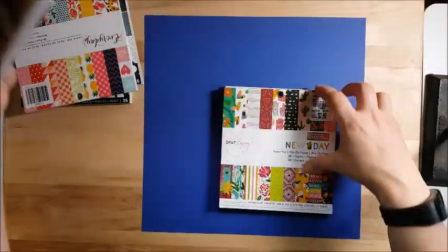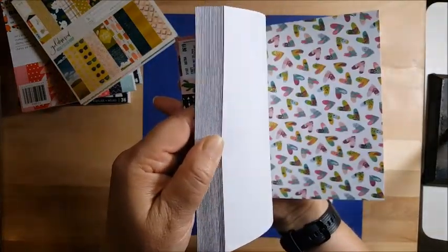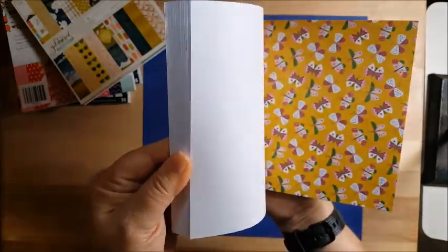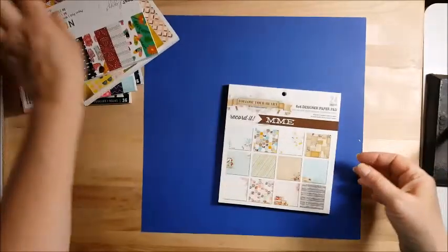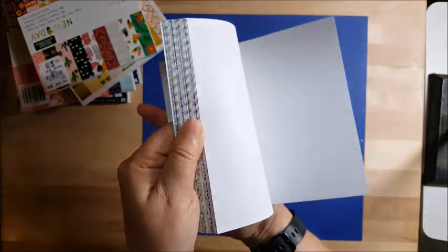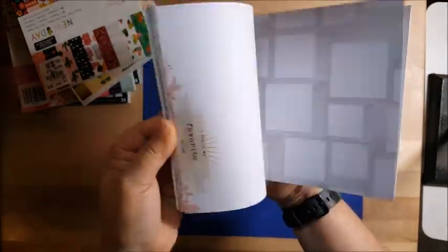That's Goldenrod, and then I got the New Day by Dear Lizzie — really cool for titles. The cactuses are not my favorite but I'll just back pictures with those. And then Follow Your Heart by My Mind's Eye — I really like this one too. I may be putting this in a kit with those pale colors.